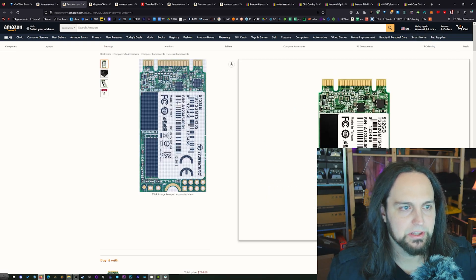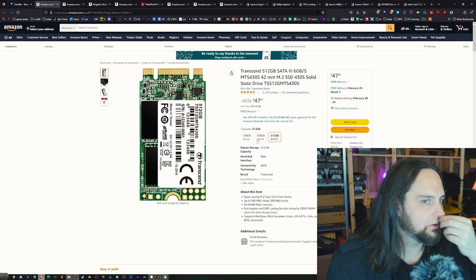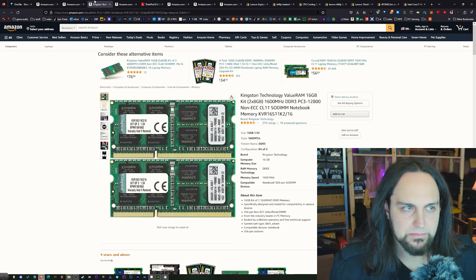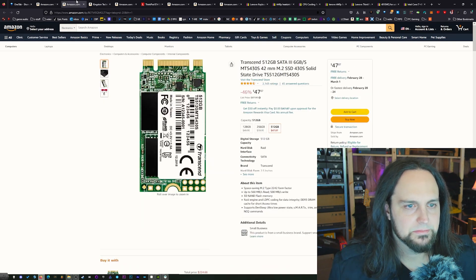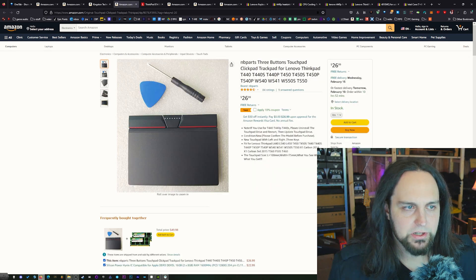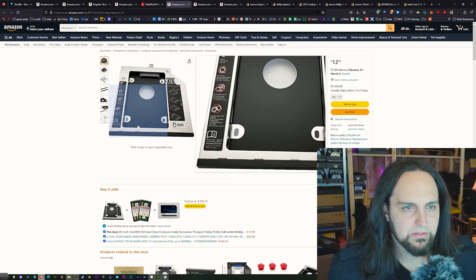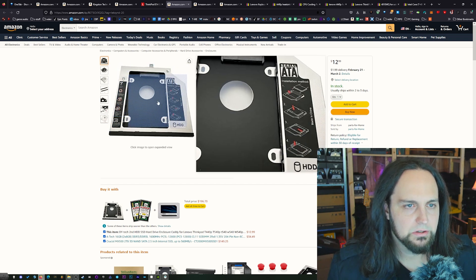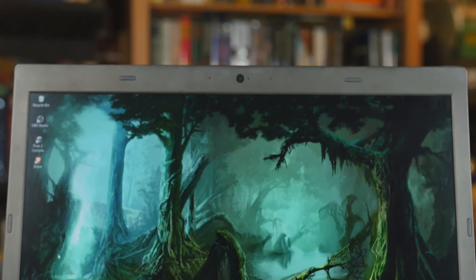The 512GB Transcend is cheaper than the 256GB, so just go for the 512. Then we need some RAM — it's hard to find but usually under $100, around $50. If you want to upgrade, get the Synaptic one — I've got a video on this. And if you want to swap out the CD/DVD ROM, you can swap it for an adapter and install an extra SSD. Then when it comes to the screen, you're going to need one of those.